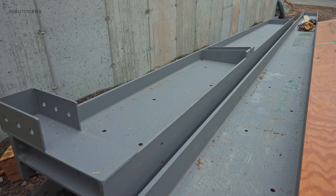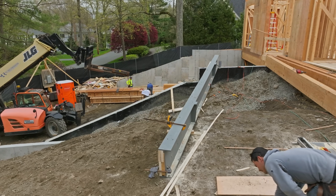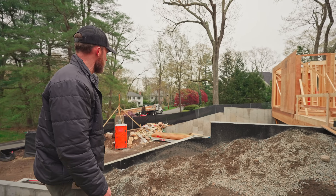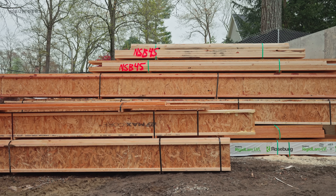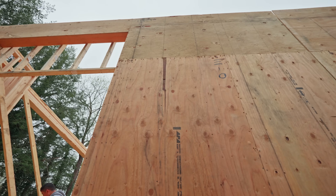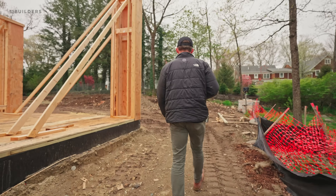That steel you saw down below — one of those beams is for this area. You can actually start to see where that bridge is going to be: there'll be a planter in the front and then a bridge that brings you across to the other side of the yard. The other piece of steel actually goes into the second floor. That material showing up for the second floor means these guys are going to be ready to start setting the second floor tomorrow.